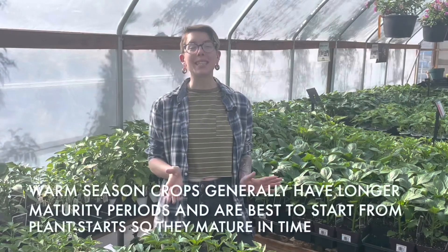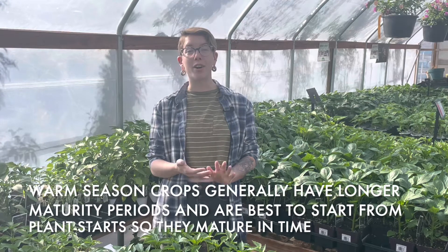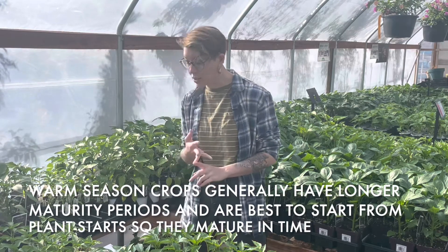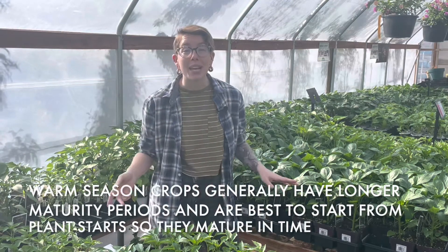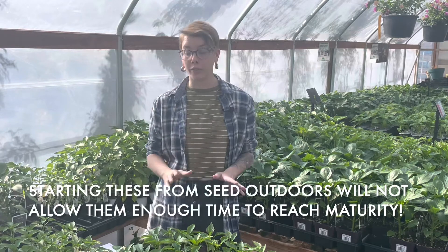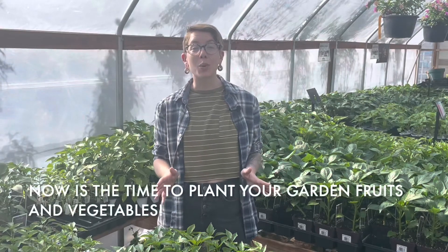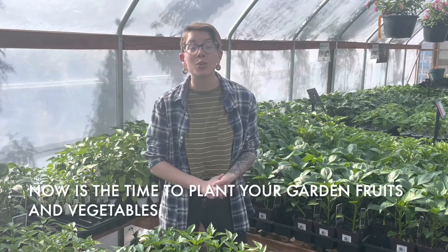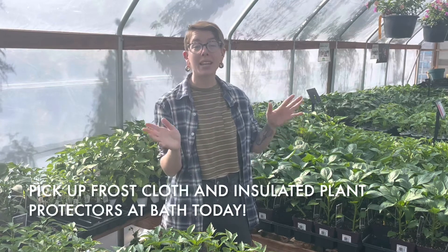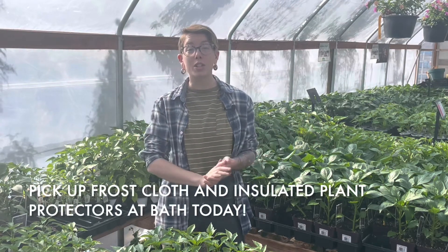Some warm season veggies that are really great here in Colorado are corn, squash, peppers, and tomatoes. We have quite a few varieties here and these are wonderful to start from plant starts rather than seed. Now is the time to put your plant starts into the ground and grab any insulation that you might need for those plants on those cooler temperatures.